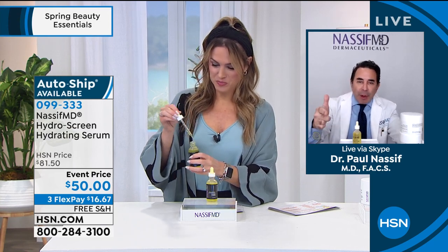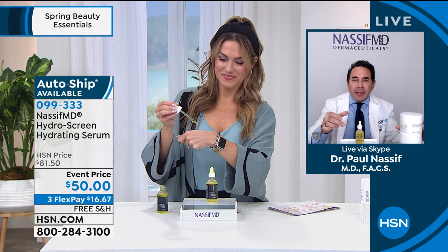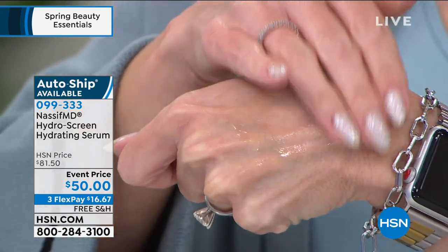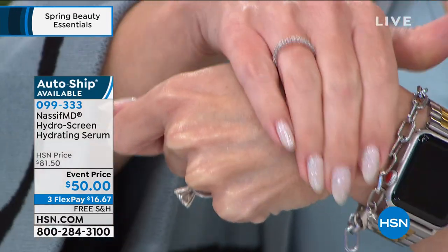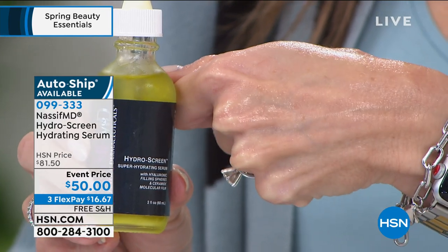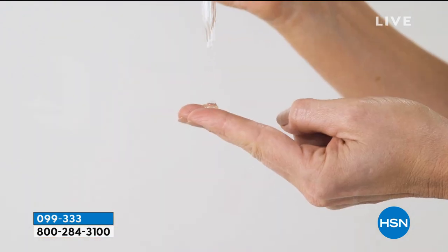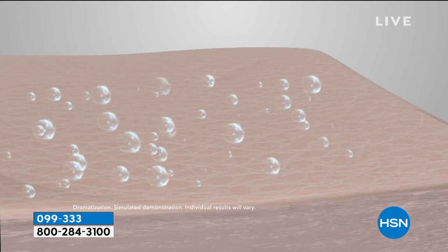Customer favorite — our other hero product. This is the one-two punch. The Hydra Screen is something we've had for five years when we first launched. These are microspheres of hyaluronic acid. The two keys to looking beautiful and young: you've got to maintain hydration and exfoliation. This will give you intense hydration because your skin becomes dehydrated and you lose that plumpness, especially wearing masks nowadays.